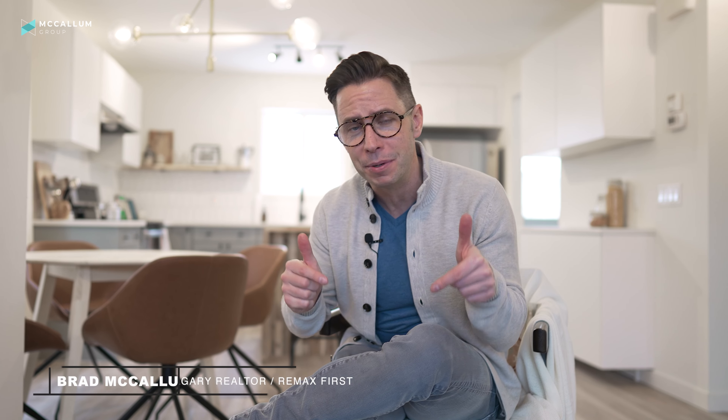What did I tell you? This is a huge opportunity for you to get into this hot market at an incredibly great price in a move-in ready home. So if you'd like to see it in person, just give me, Brad McCallum with Remax First, a call, text, or an email, and we'll get that set up.